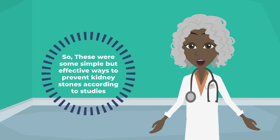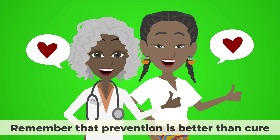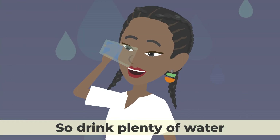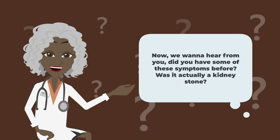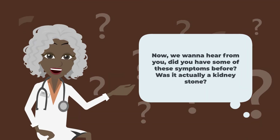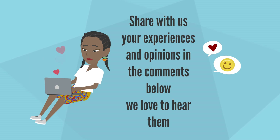Those were some simple but effective ways to prevent kidney stones according to studies. If you have any symptoms or concerns about kidney stones, consult your doctor for diagnosis and treatment. Remember that prevention is better than cure, so drink plenty of water, eat a balanced diet, and enjoy some citrus juices every day. Did you have some of these symptoms before? Was it actually a kidney stone? Share your experiences and opinions in the comments below. Thanks for watching.